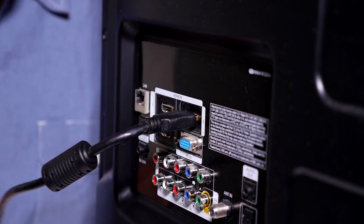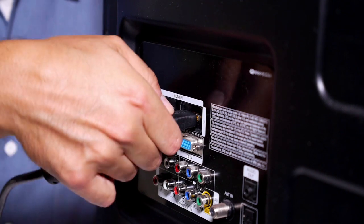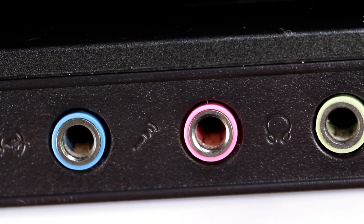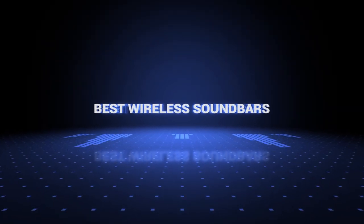It's worth noting that even though these picks are wireless, many of these soundbars require users to connect them to a TV with an HDMI or an optical cable. The term wireless usually means that they have Bluetooth and/or WiFi connectivity, which allows them to pair with devices other than your TV. So without further ado, this is our pick of the best wireless soundbars on the market right now.